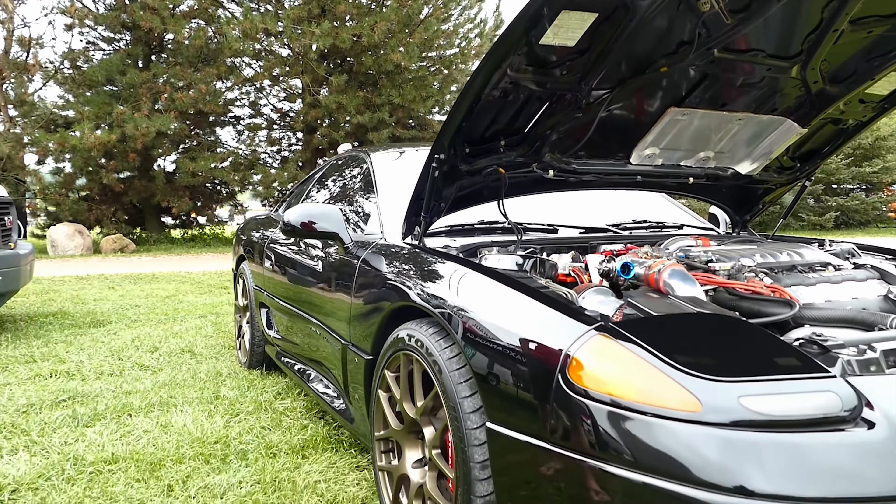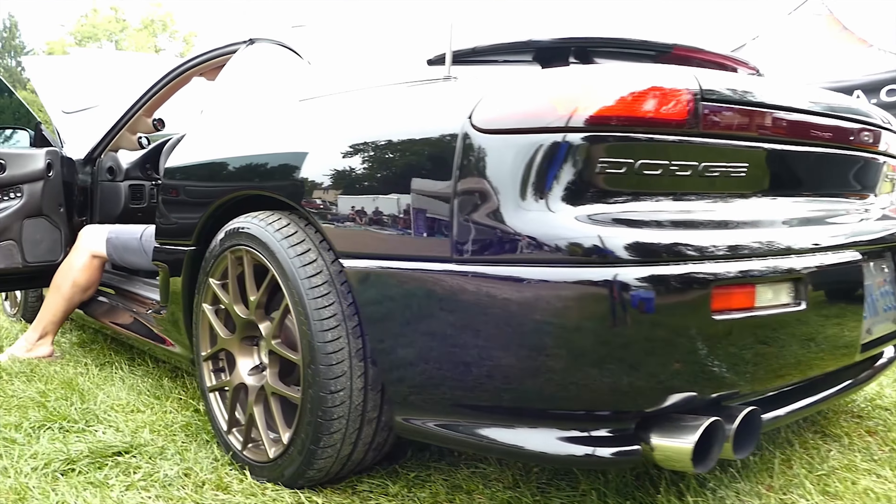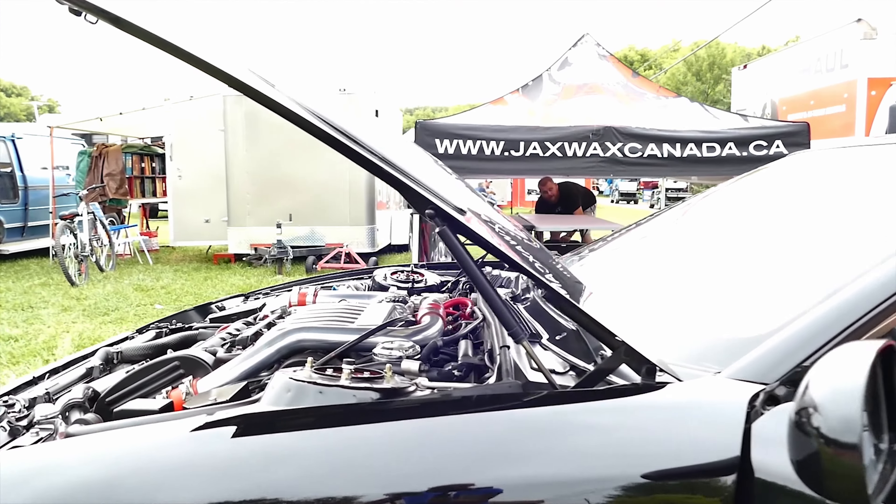So you ever take this to the track? I haven't had it out in a few years but it was mid to low 12s. I wouldn't mess with you — that's crazy, amazing. For a '92 you said? Yeah, '92.